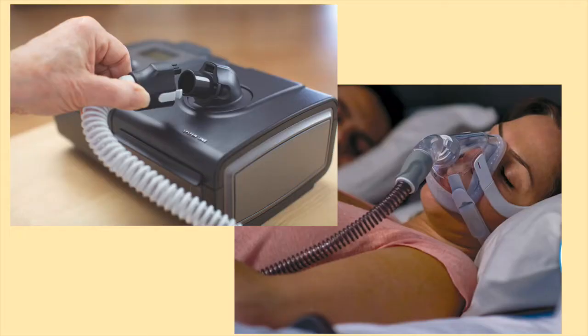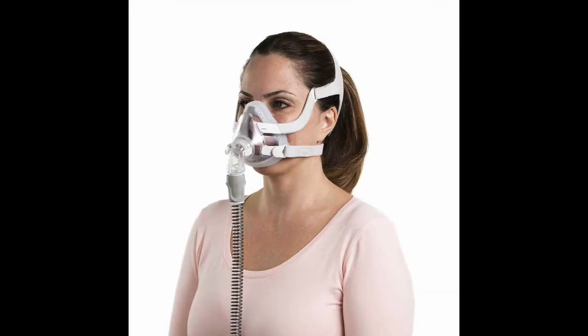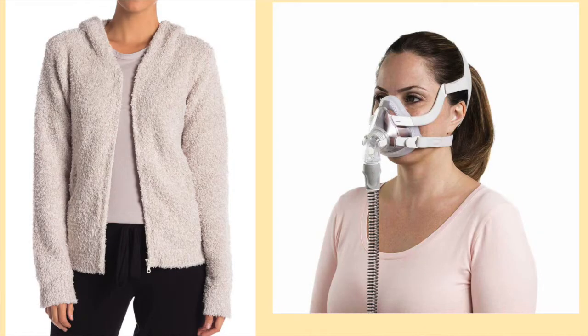When I first started on BiPAP in December 2016, the one thing I loved to wear were zip-up tops. Since I wore my BiPAP mask almost 24 hours a day, I did not like having to take off my mask to put on a sweater. I discovered that if I wore zip-up tops, I could take my sweater on and off without having to remove my mask.